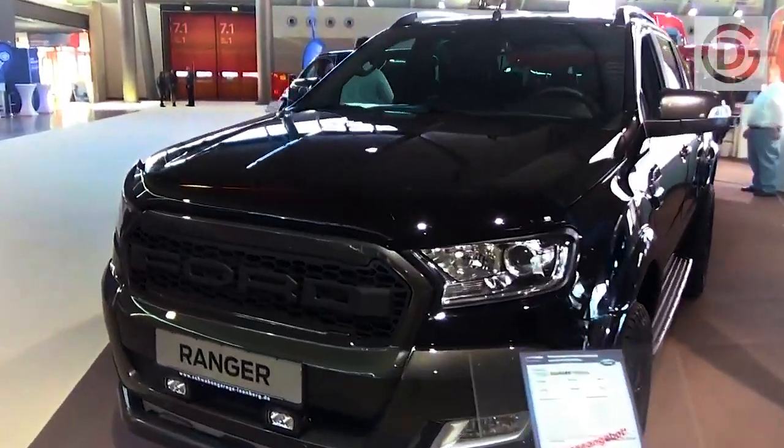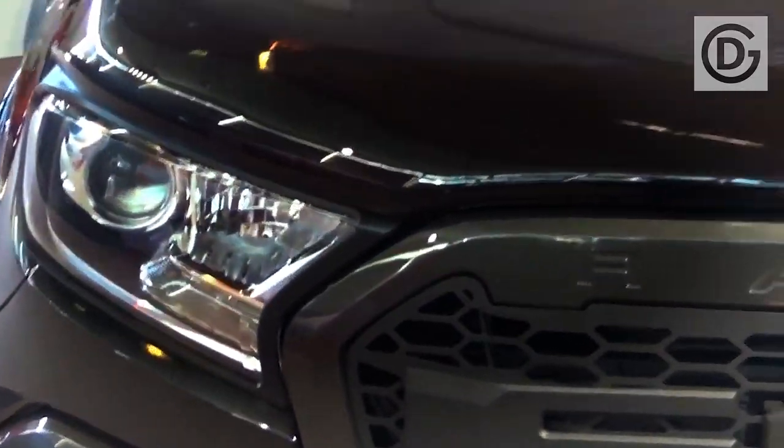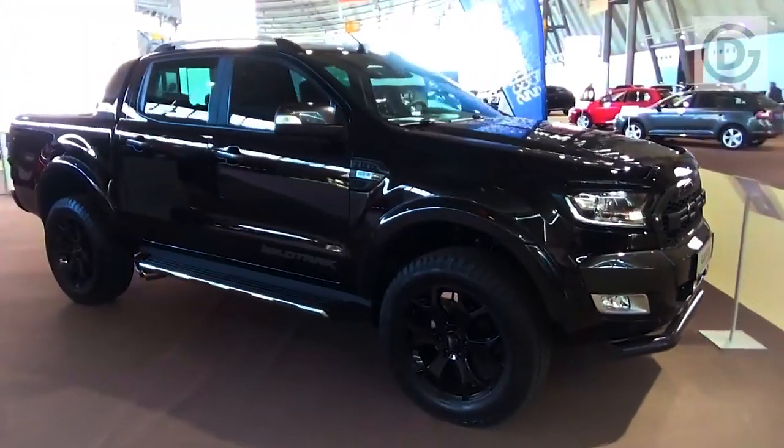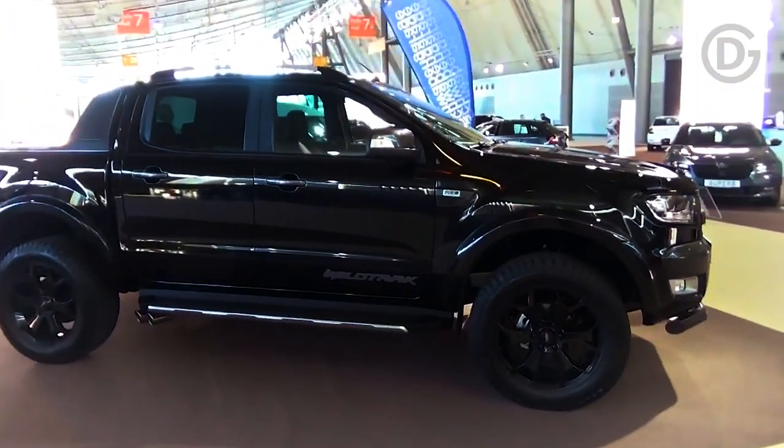First reported in late 2019 and afterward refreshed again in August 2020, the MY21.25 Ranger Wildtrak X acquires a small handful of upgrades over MY20 adaptations, many of which mirror changes to the die-cast conveyed ranges.